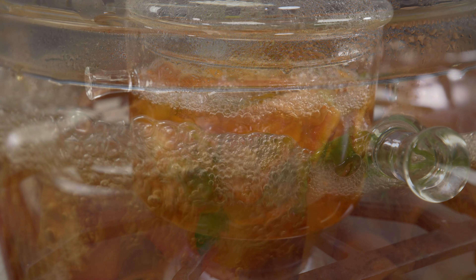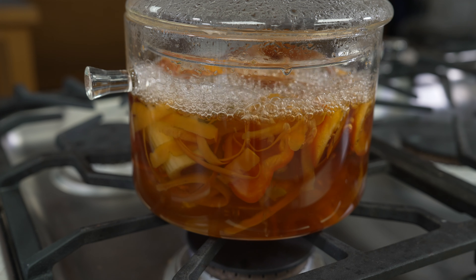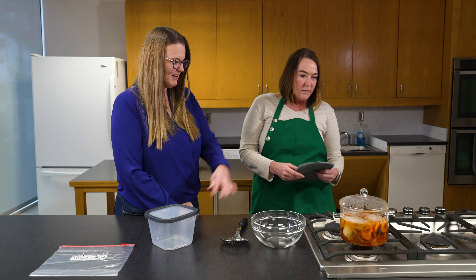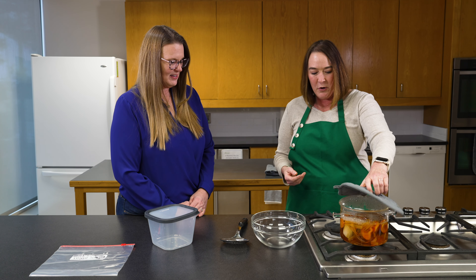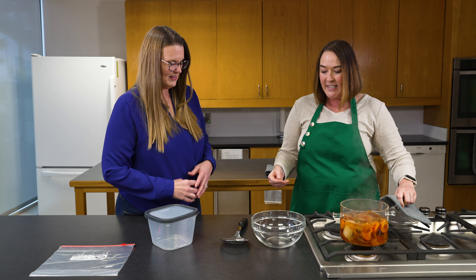Now that our broth has been boiling for almost an hour, we'll go ahead and turn it off. I love the color that it's taken on — it's gotten really pretty. We'll just set the lid to the side.